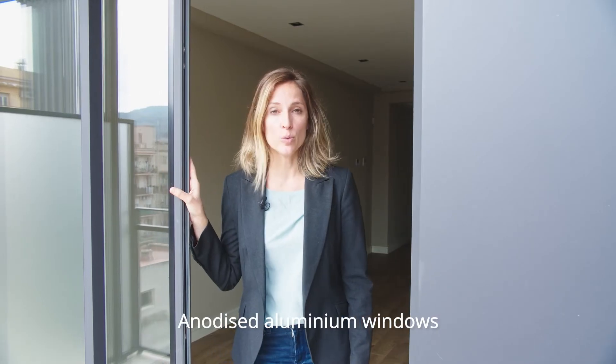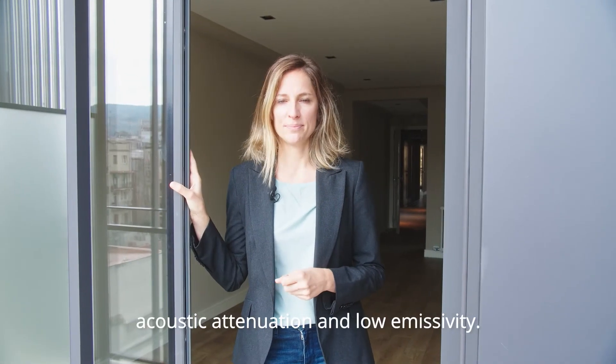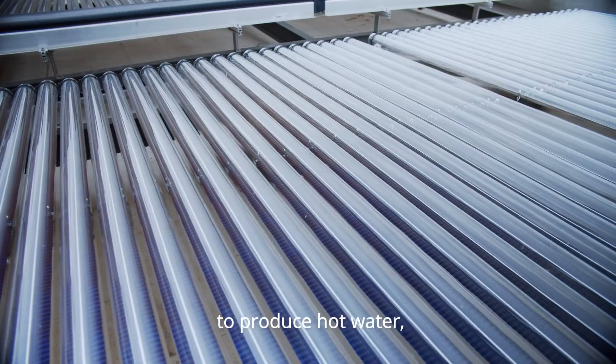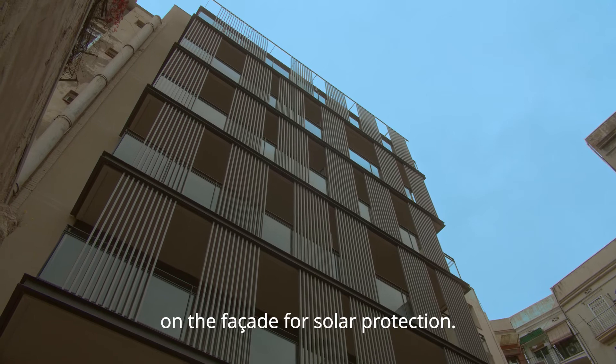Anodized aluminum windows and glass with air chamber, acoustic attenuation and low emissivity. A sustainable building which makes the most of solar power to produce hot water and which hosts vertical slats on the facade for solar protection.